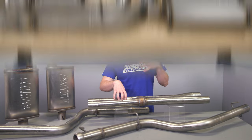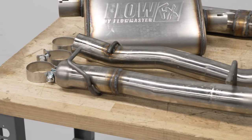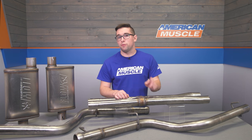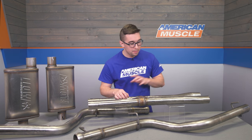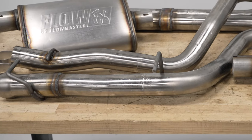The system is constructed from 409 grade stainless steel, so you're going to get some good rust and corrosion protection, though not quite as much as T304 stainless. However, you also don't get the price of T304. The piping is all two and a half inch mandrel bent tubing, so you're going to get great exhaust flow and reduced back pressure.